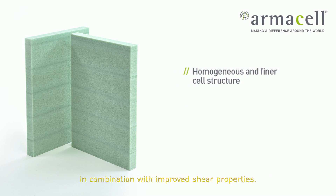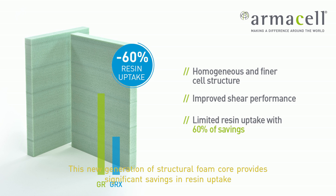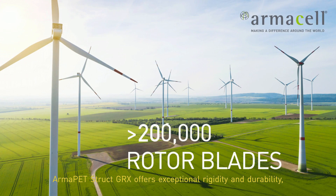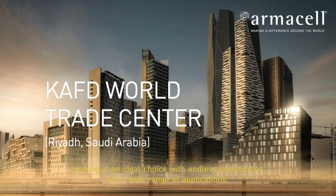In combination with improved shear properties, this new generation of structural foam core provides significant savings in resin uptake. To further optimize weight and cost savings, Armor PT Struct GRX offers exceptional rigidity and durability, making it an ideal choice with endless possibilities for a wide range of applications.